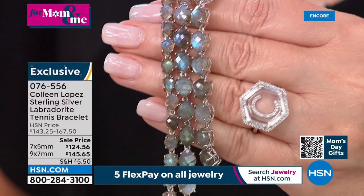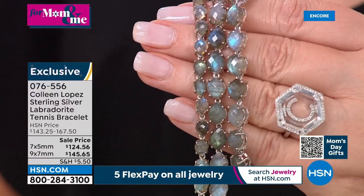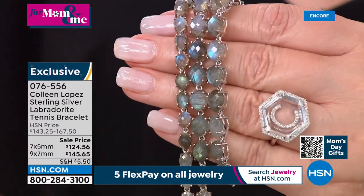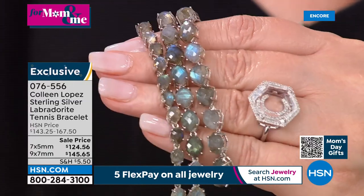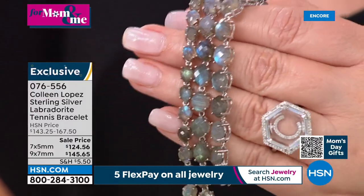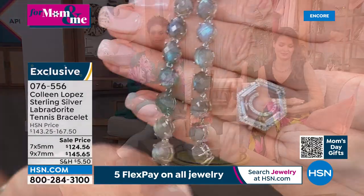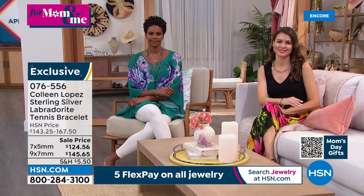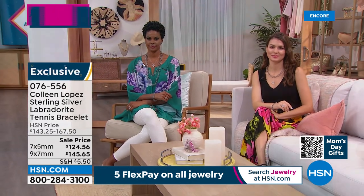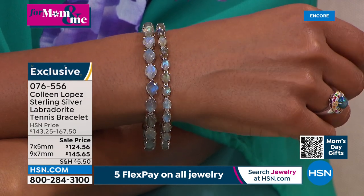It's incandescent light here — wait till you get this home in bright beautiful natural light. This bracelet is stunning. The bigger one, the 9x7, will definitely be the first to sell out. It's only $20 more — $145 instead of $124 — and you get a little bigger look. There's no other gemstone like labradorite. It has labradorescence — a natural characteristic named for Labrador, Canada where these stones are from.